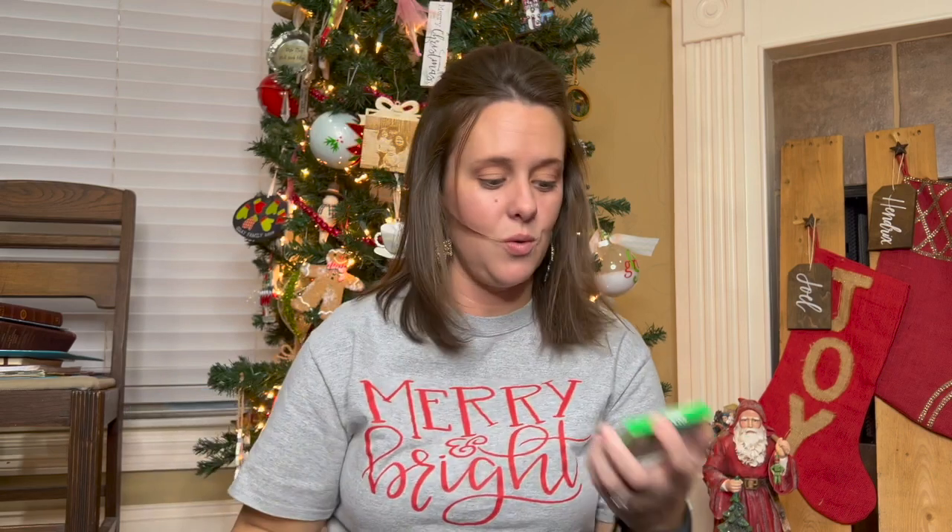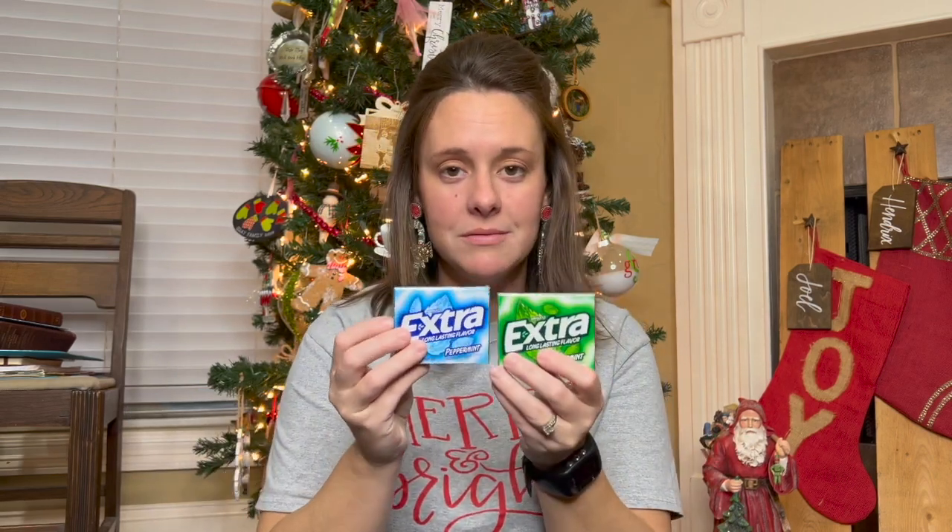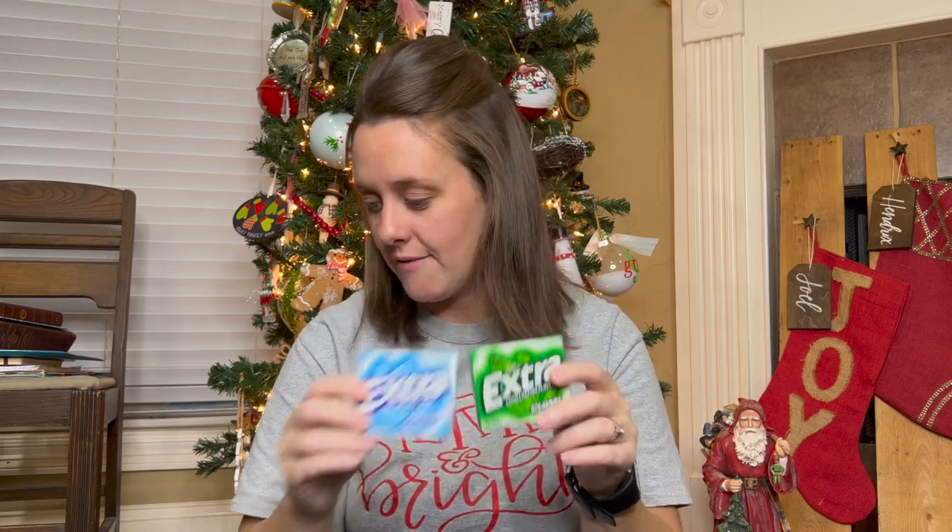Everybody is getting their own pack of gum. My son is very particular — he only likes the green one because he says it's not too spicy. So the green's for him and the blue is for my daughter. They will probably have that pack of gum chewed before the end of Christmas day, but that's fine.